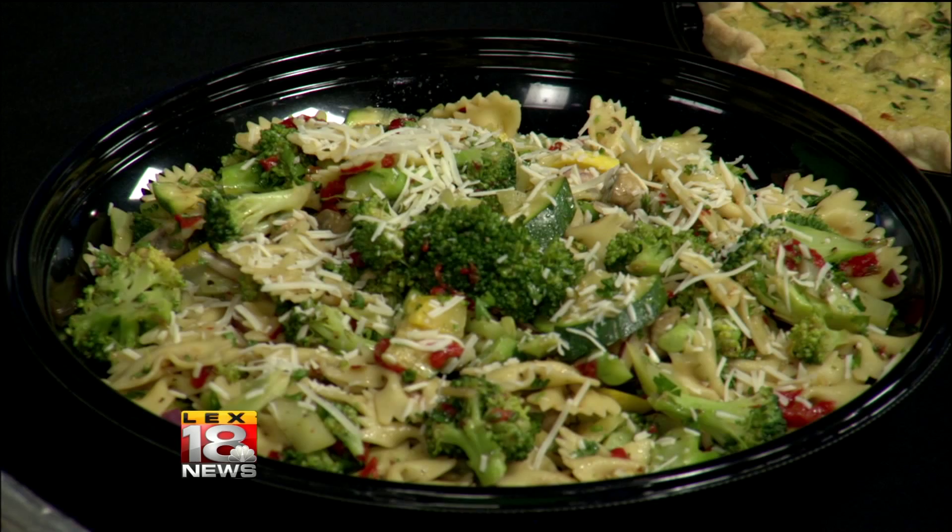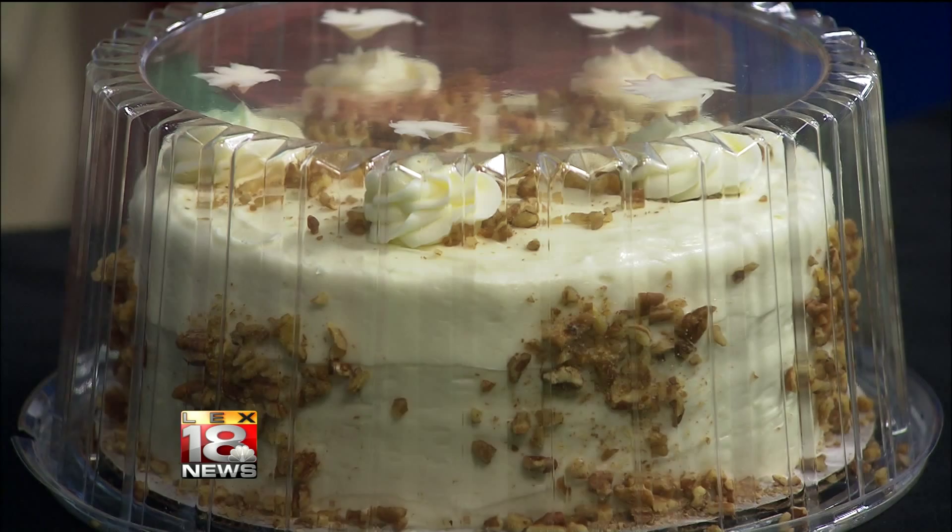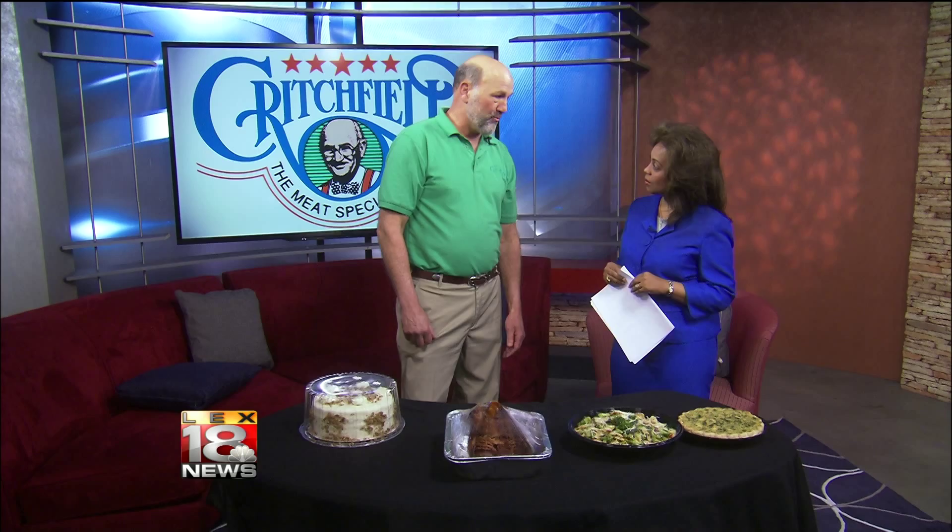Sometimes it's daunting to figure out what you're going to serve that's different. It would be best to come in and order or call. You always have the popular items for Easter: leg of lamb, prime rib roast, beef tenderloins. And a lot of people don't know that on a leg of lamb, I'd be happy to de-bone it, roll it, butterfly it, season it — whatever you want done.